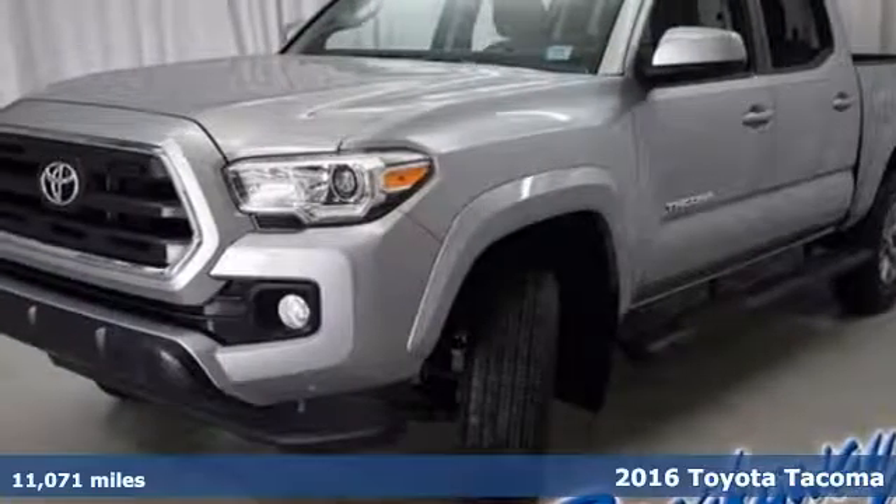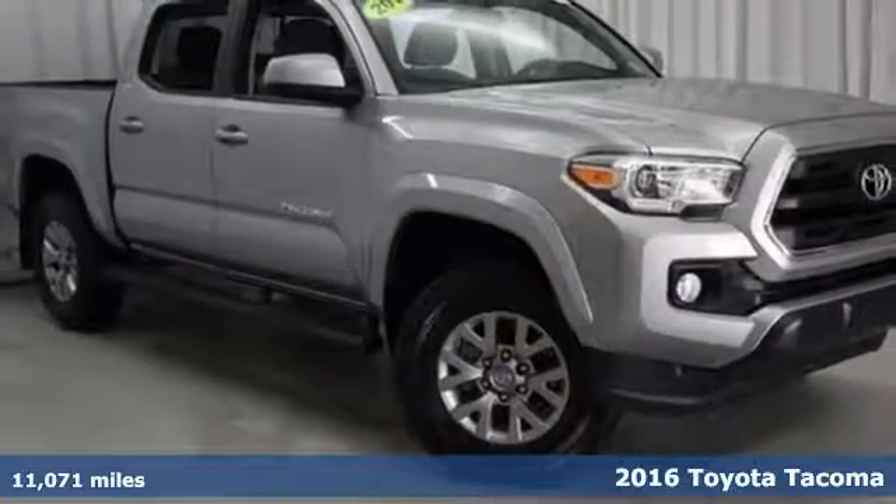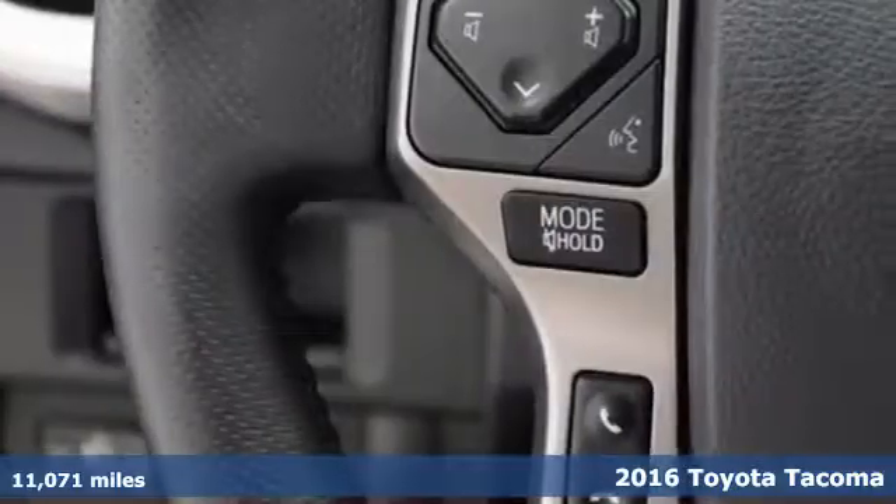It's a 2016 Toyota Tacoma. For as long as you can remember, there has always been one constant — your love for a solid truck.